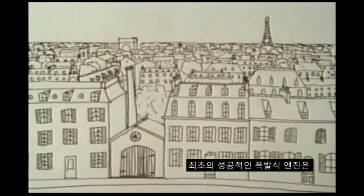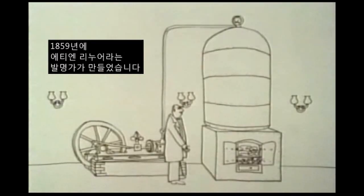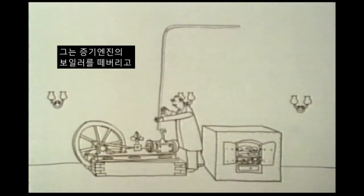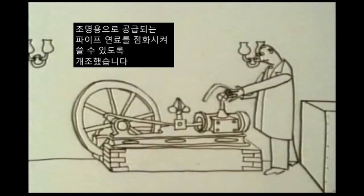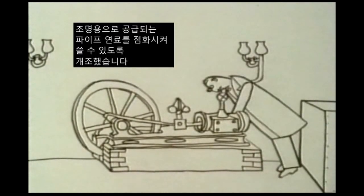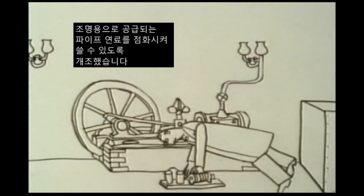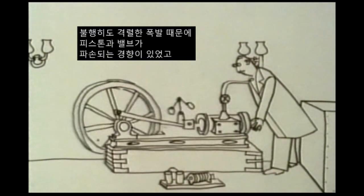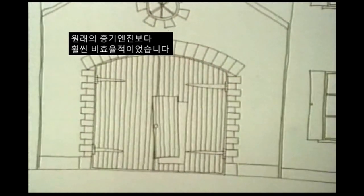The first successful explosion engine was built by an inventor called Etienne Lenoir in 1859. He simply threw away the boiler of a steam engine and modified it so that it would ignite the piped gas supplied for lighting. Unfortunately, the violence of the explosions tended to damage the piston and valves, and it was much less efficient than the original steam engine.